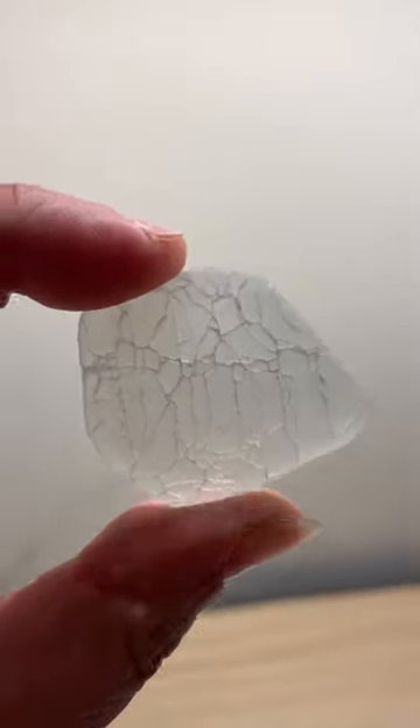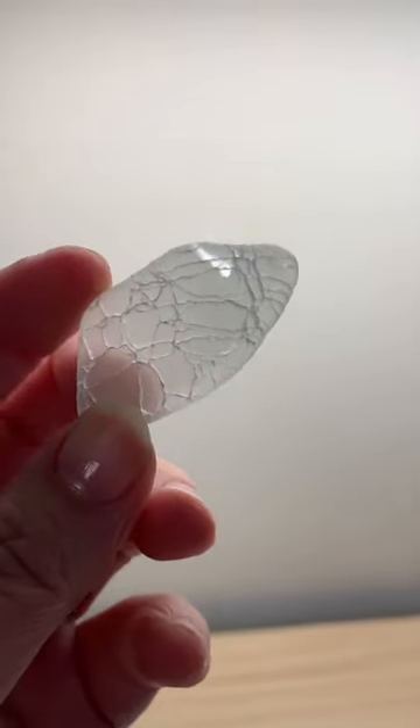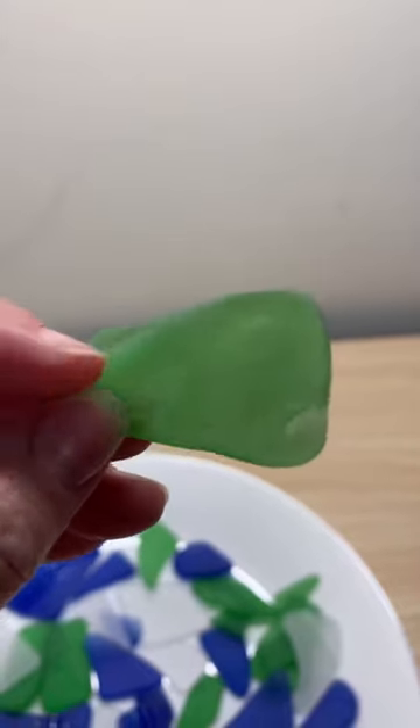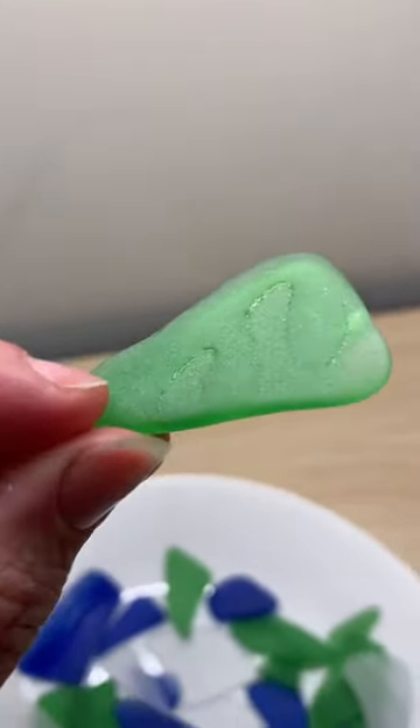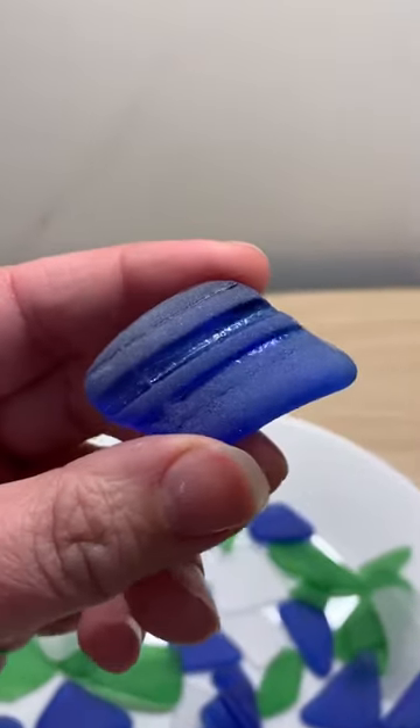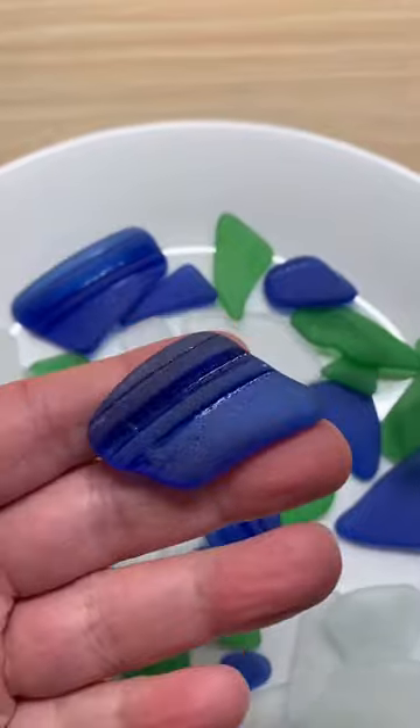I was really hoping that even if they lost the color, they'd still have the crackly pattern, and they definitely still do. I'm a little disappointed because so much of the leaf pattern wore away on these, but they still look pretty cool.